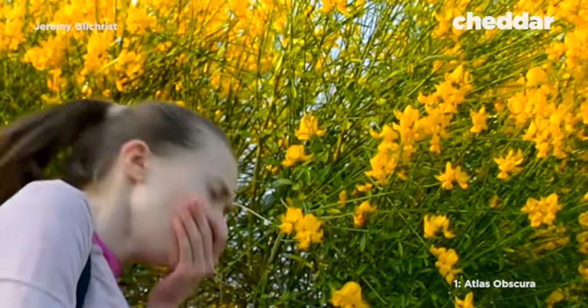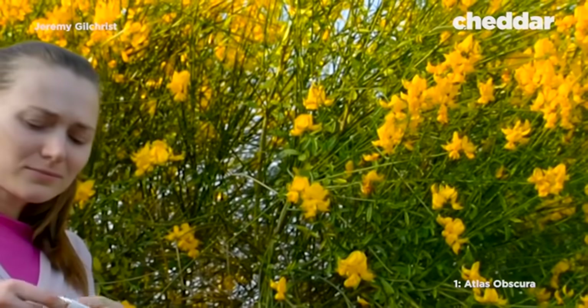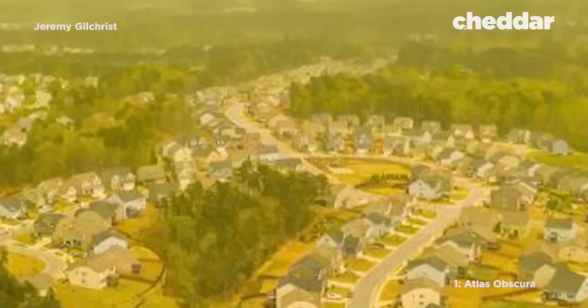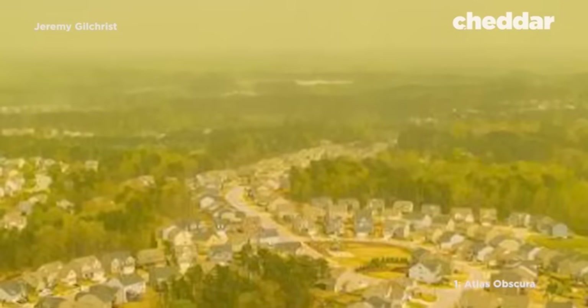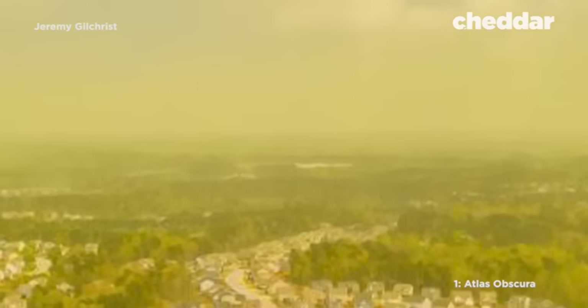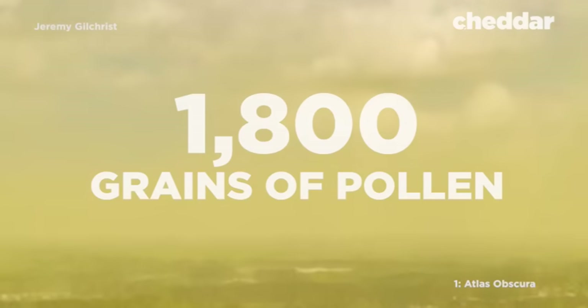Residents were sneezing and coughing, and it got so bad some had to be put on antibiotics. Your car was suddenly yellow, the sidewalk was yellow, the roof of your house was yellow, said Kevin Lilly, assistant director of the city's landscape services. The area had around 1,800 grains of pollen per cubic meter of air.